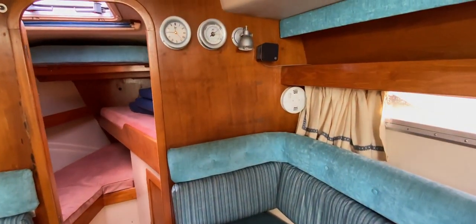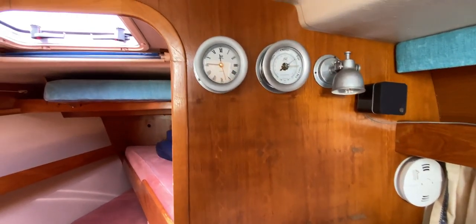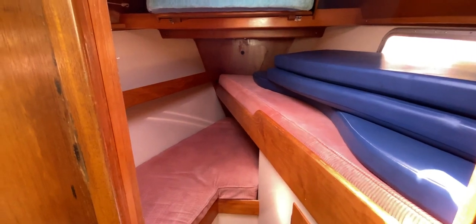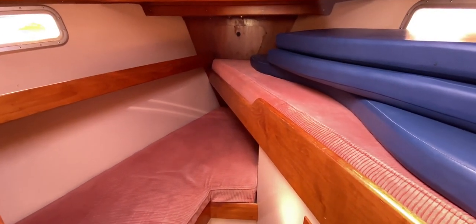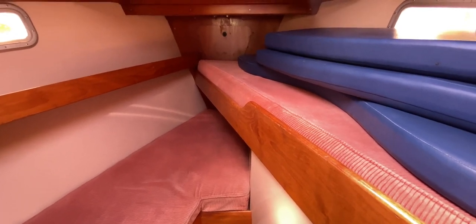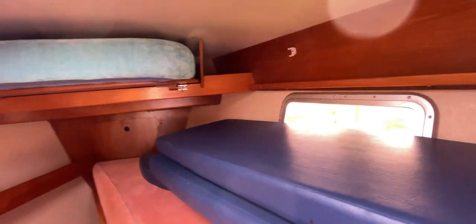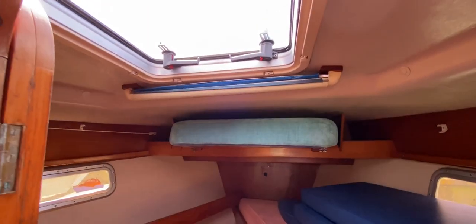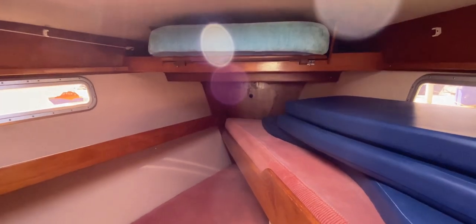Moving forward we've got a speaker for the stereo, smoke alarm, clock and barometer. That leads into the forward cabin where there are port and starboard singles — really nice big berths. Windows are set into the hull port and starboard, and there's a hatch with a blind as well. There's also access to the anchor chain, though it's screwed shut for emergencies.